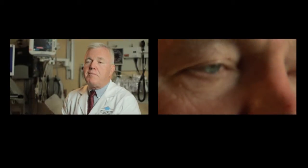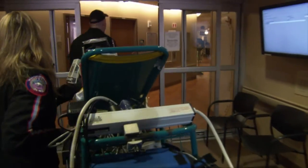And then the T stands for time — time is of the essence. We have to have people seen within the first three hours, and preferably within the first hour, to really affect the best treatment. If you see those things and you suspect someone's having a stroke, call 911.